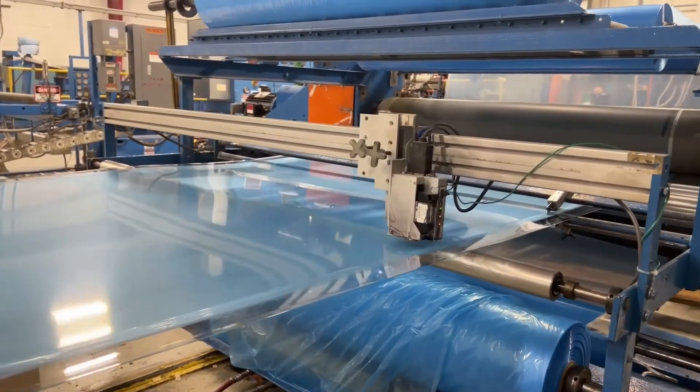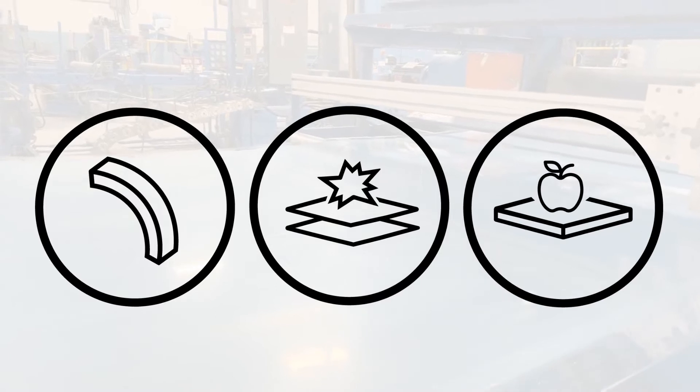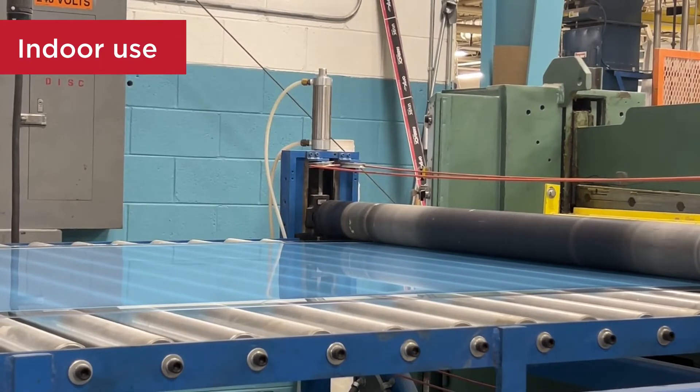Vivac is our extruded PETG sheet that provides excellent fabrication qualities, good impact resistance, and FDA compliance for food contact usage. Vivac, which is intended for indoor use,